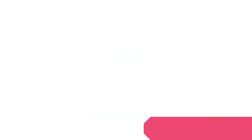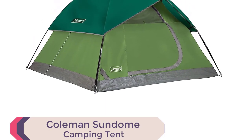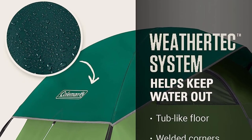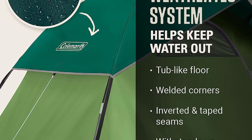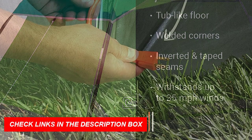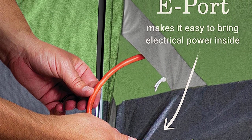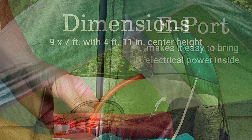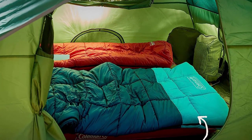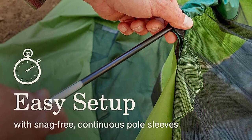Number 3: Coleman Sandome Camping Tent. This top-rated tent is designed for quick and easy setup, making it perfect for your outdoor adventures. With its spacious interior, large windows, and ground vent, you'll enjoy excellent ventilation and breathtaking views. The WeatherTech system, featuring welded floors and inverted seams, will keep you dry no matter the weather conditions. The sturdy frame with Instaclip pole attachments can withstand winds up to 35-plus mph, ensuring stability and durability. Made from durable Polyguard 2X double-thick fabric, this tent is built to withstand the elements season after season.